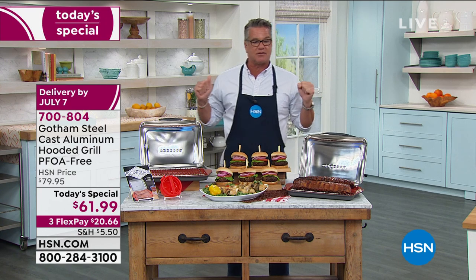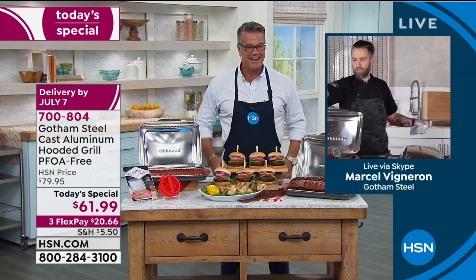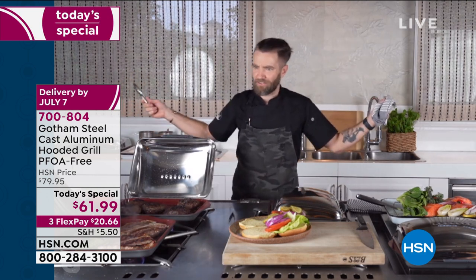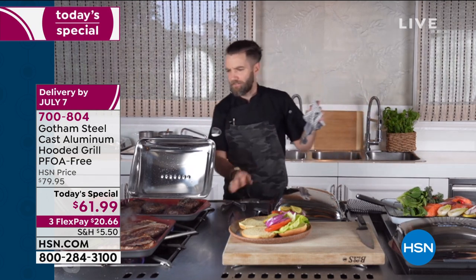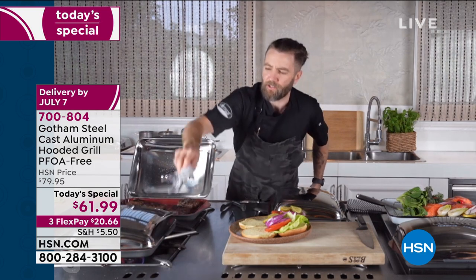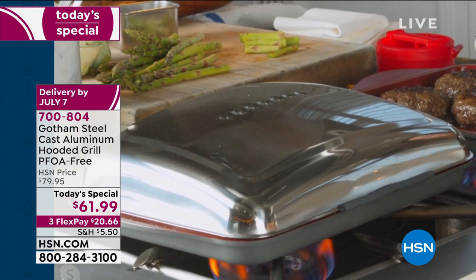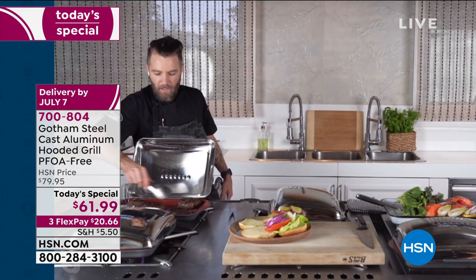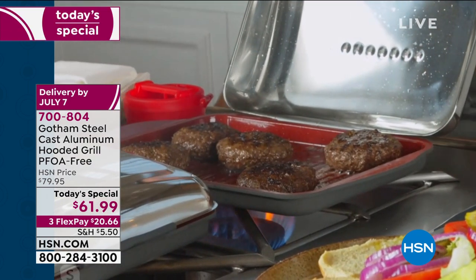Let's get an update on those steaks. — You mentioned asparagus, so I figured I'd throw in some asparagus. I like to cook my veggies and my meat together and get all that delicious flavor. And check this out — it's the hood that makes it so good. You can go ahead and drop that down. Now we've got a little convection baking. And we've got these burgers going on too — you can just see how they're sliding around, nothing sticking to the pan.